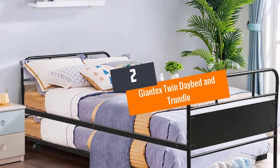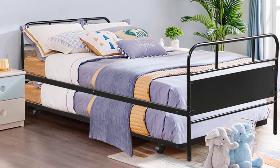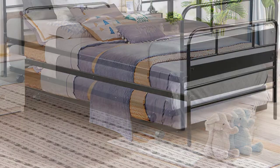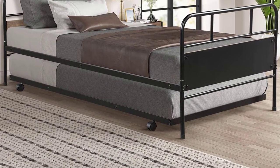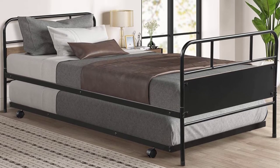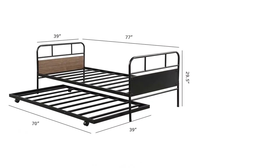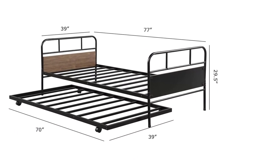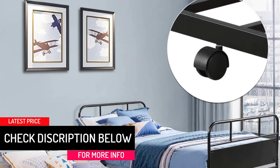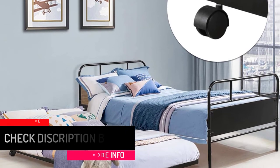At number 2: Giantex Twin Daybed and Trundle. This bed has been designed with a lot of thought. The trundle comes with casters that allow you to roll it out with almost zero effort. Two of the casters have locking mechanisms to prevent the trundle from moving. The metal frame has a black coating all over, eliminating any concerns about rusting. A sturdy metal connection further ensures your safety.